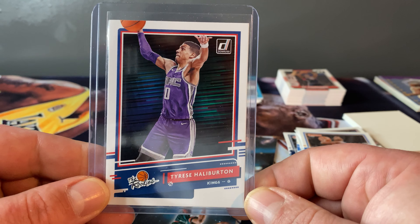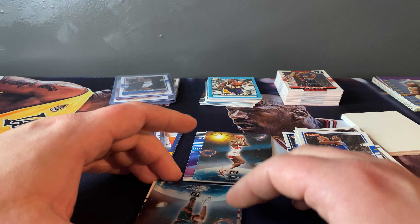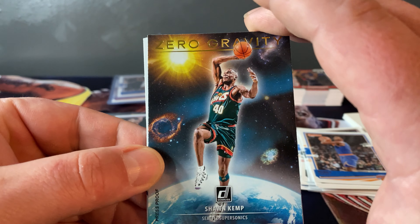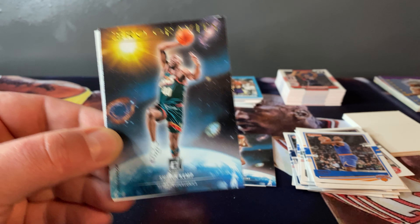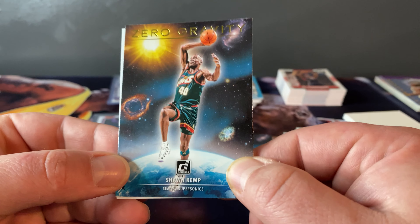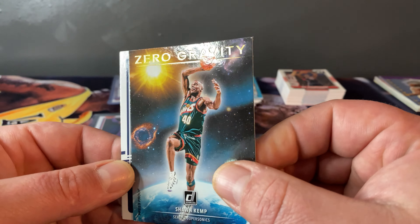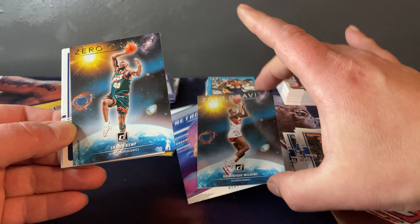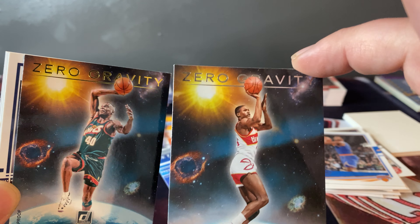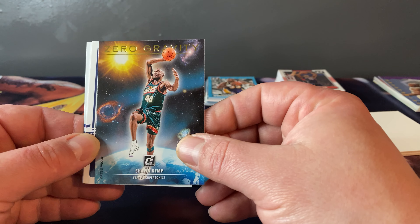Retro Series Steve Nash, Crunch Time Steph Curry — that's the first time I've seen one of these, this is cool. Zero Gravity Dominique Williams — let me take care of old Steph, I usually keep my Stephs. Dominique Wilkins. And there's a good one — Tyrese Halliburton the rookies.